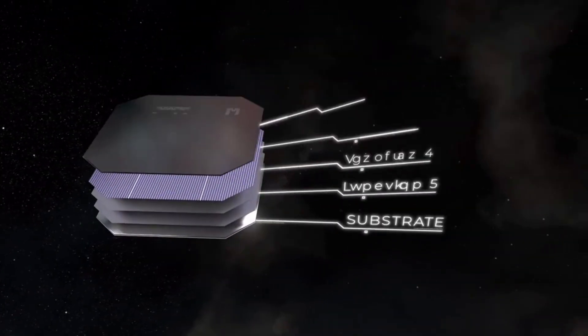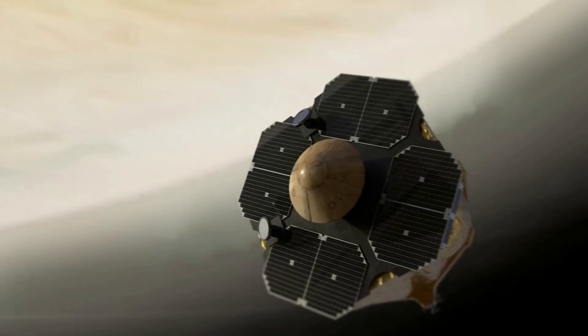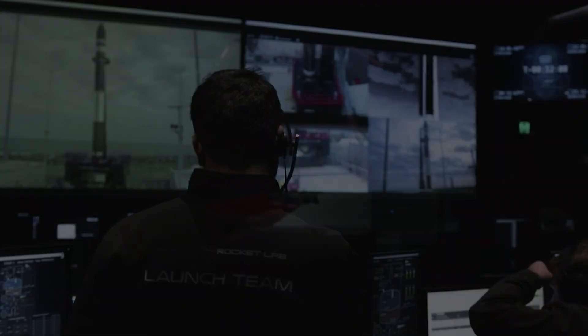Very recently, Rocket Lab acquired leading satellite solar power producer Solar Aero Technologies. Now they're already working on a host of different missions using this technology. Here I will go more in depth into this future mission, what exactly Rocket Lab is providing, the importance of these acquisitions, and more.